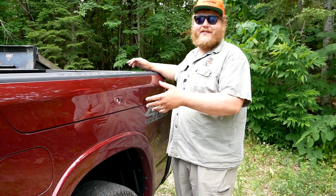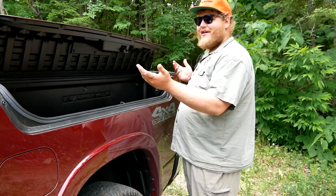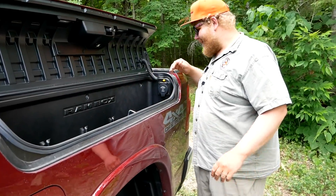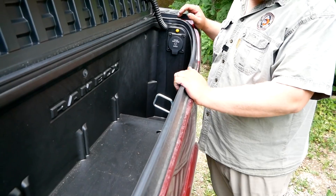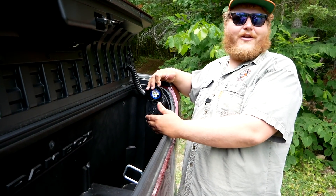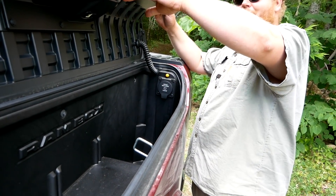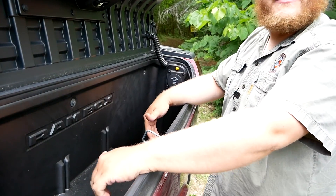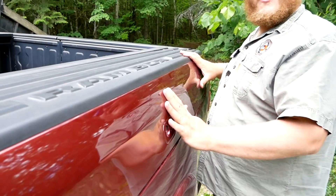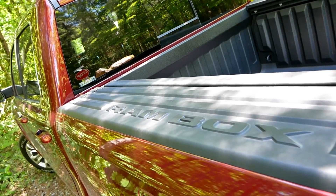I also want to quickly show you guys the Ram boxes. These are nothing new but they've been updated — even the mechanism is different, now just a push button with nice gas-assist shocks. Once you get it open, there's quite a big space in here. I like that there are drain holes, so if it gets wet or you fill it with ice for drinks, you can pop those out. There's a power plug, LED lighting that illuminates straight down onto what you're working on, and when you lock your truck with your key fob, these lock too. The Ram boxes are a really smart storage solution.